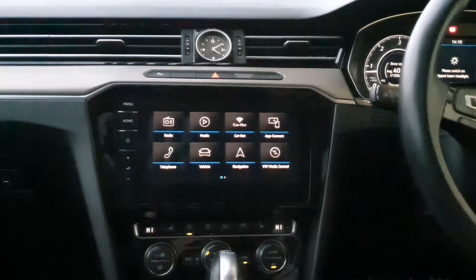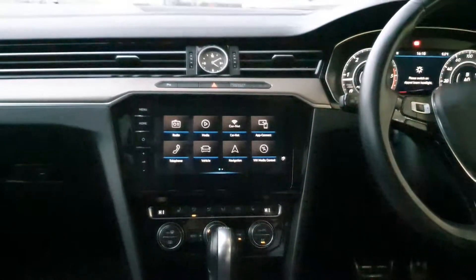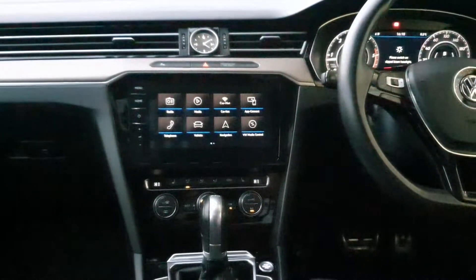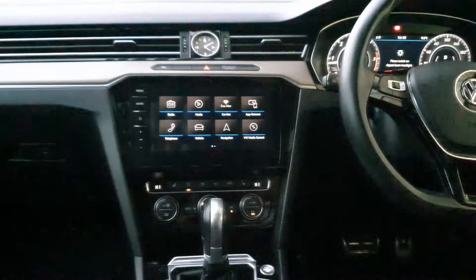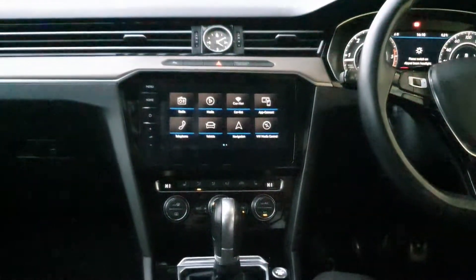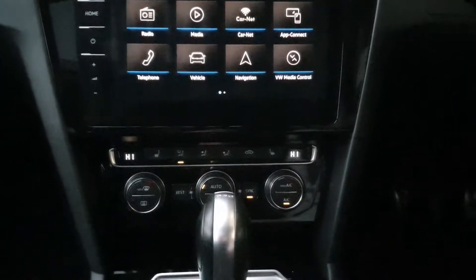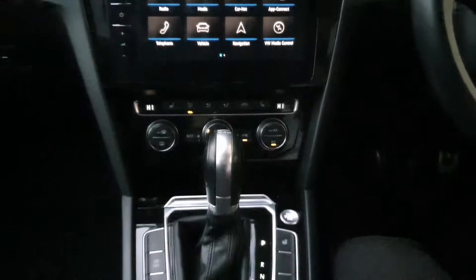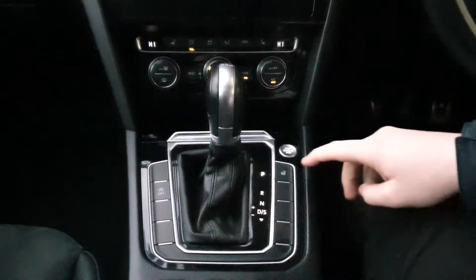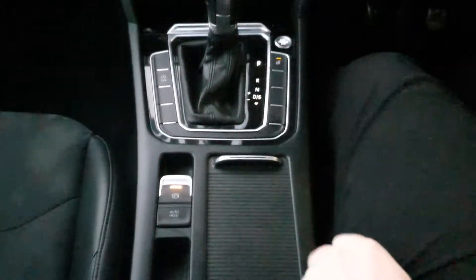Another cool thing about this is it also has hand gestures. Once you get into this you have your Apple CarPlay, your sat nav, your standard radio and Android Auto. You have your dual zone climate control with heated seats and AC, and your 7-speed automatic DSG gearbox with a heated steering wheel as well.